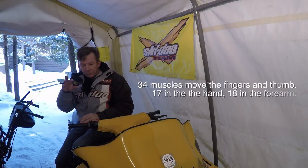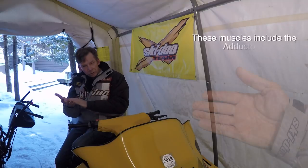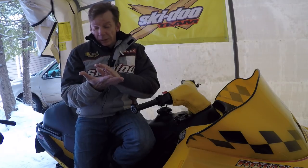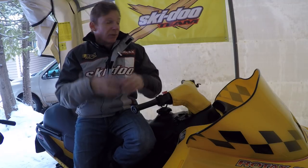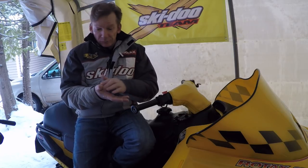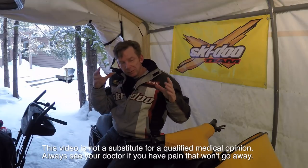In terms of what causes throttle thumb, you have about 30 muscles that control your hand. A lot of the muscles that move your fingers are up in your forearm, but you also have some intrinsic muscles in your hand itself that work your thumb — flexors and opposers. If it's really throttle thumb, you've overtaxed those muscles, keeping them in a constantly contracted state for hours. You may also have tendonitis or inflammation of the tendons, and with everything working in a confined space, swelling can impinge on nerves or blood vessels.